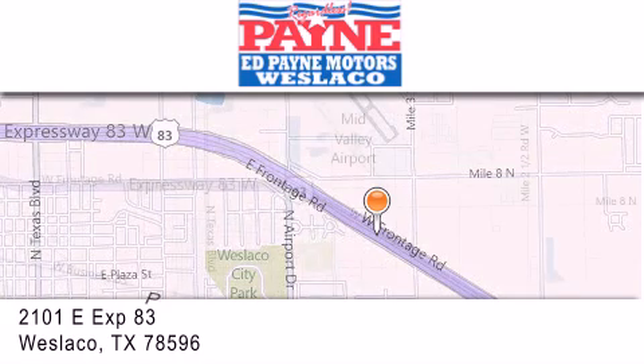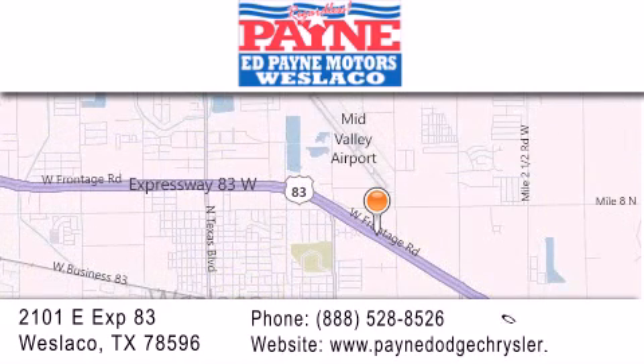If you have any questions, please visit our website, give us a call, or stop by our dealership at 2101 East Expressway 83 in West Laco.